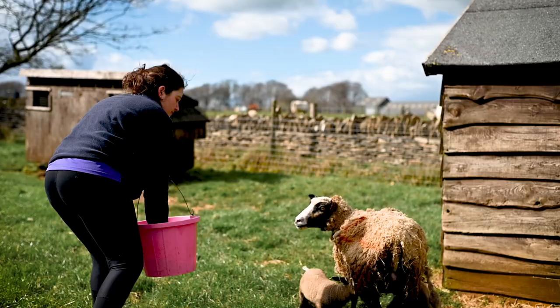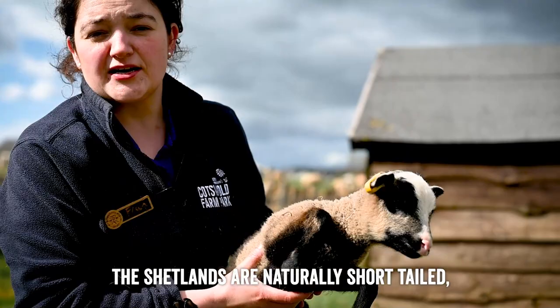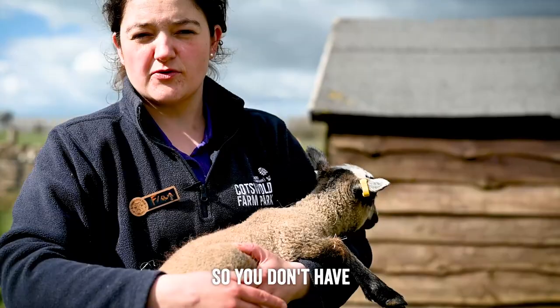We'll pick up this little lamb here — he's a few days old now and he's got his tags in. The Shetlands are naturally short-tailed, so where most of the breeds here at the farm park have a long tail that hangs down, the Shetlands are always born with this very tiny short little tail, almost like a very short little pig tail. That means they generally keep a really nice clean bottom as well, so you don't have as much worry with flies and maggots as with other breeds.